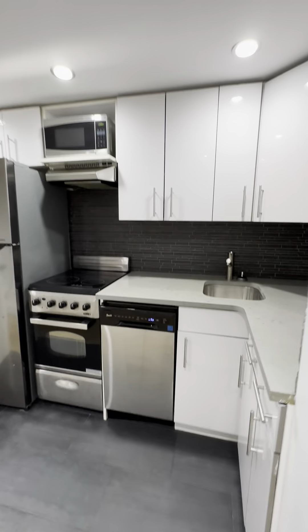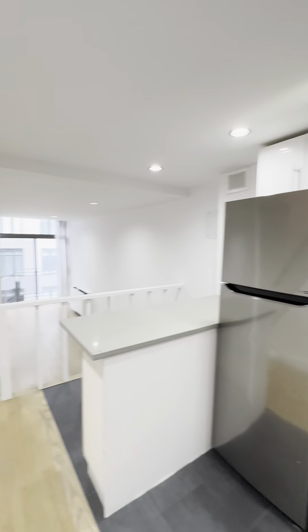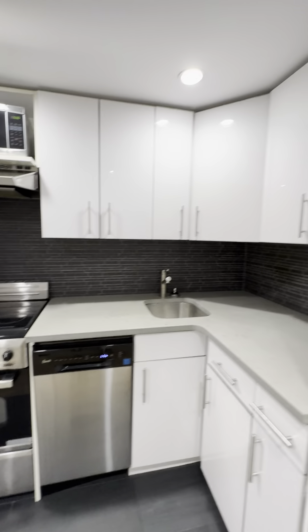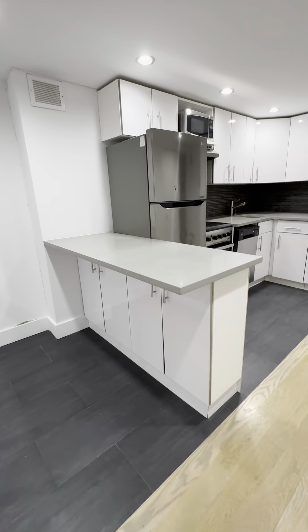Followed by the kitchen — plenty of counter and cabinet space, a dishwasher, microwave, and a little area for bar stools with storage underneath.